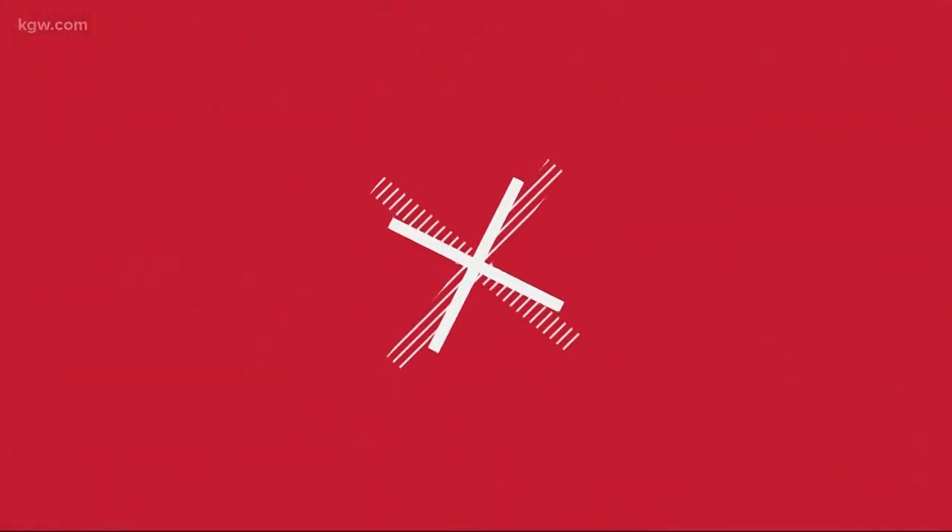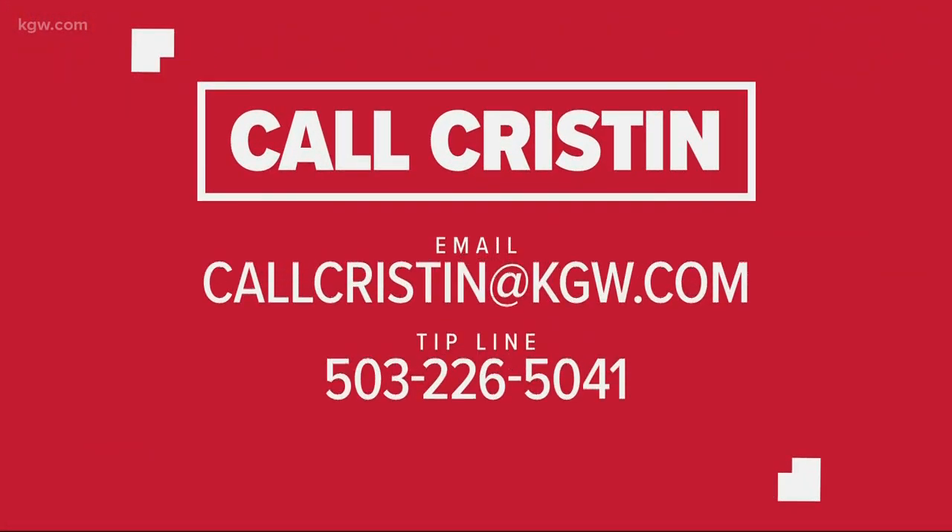Kristen, thank you so much. If you have an idea for Kristen and want her to investigate your story, give her a call at 503-226-5041, or send her an email — contact Kristen at KGW.com.